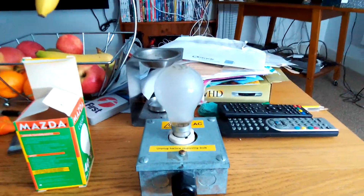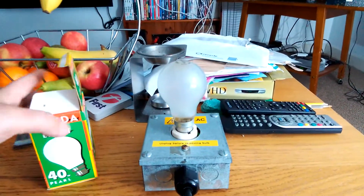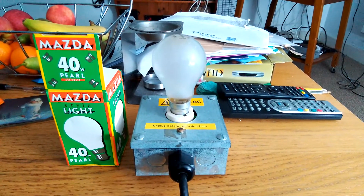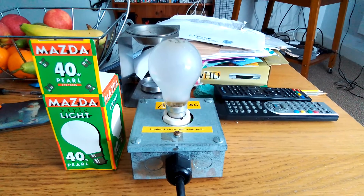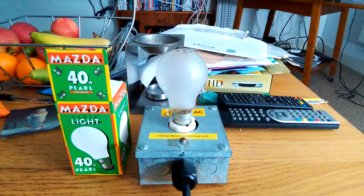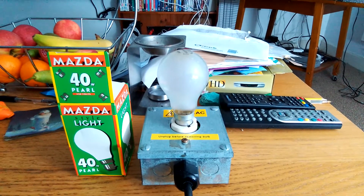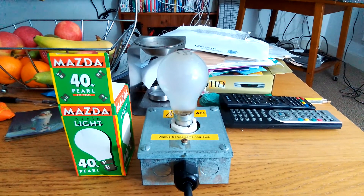Right, that's gone out now. Turning the big light back on. Right, the big light's back on now everybody. So as you can see, this has been a video of the Mazda 40 watt pearl incandescent GLS light bulb. I hope you all enjoyed this video. Please comment, rate, share and subscribe. Thank you for watching everybody.